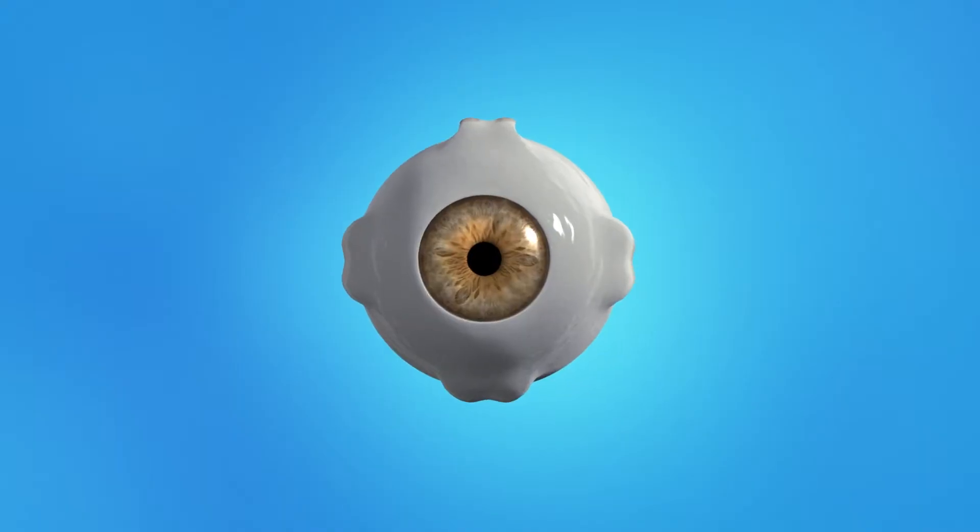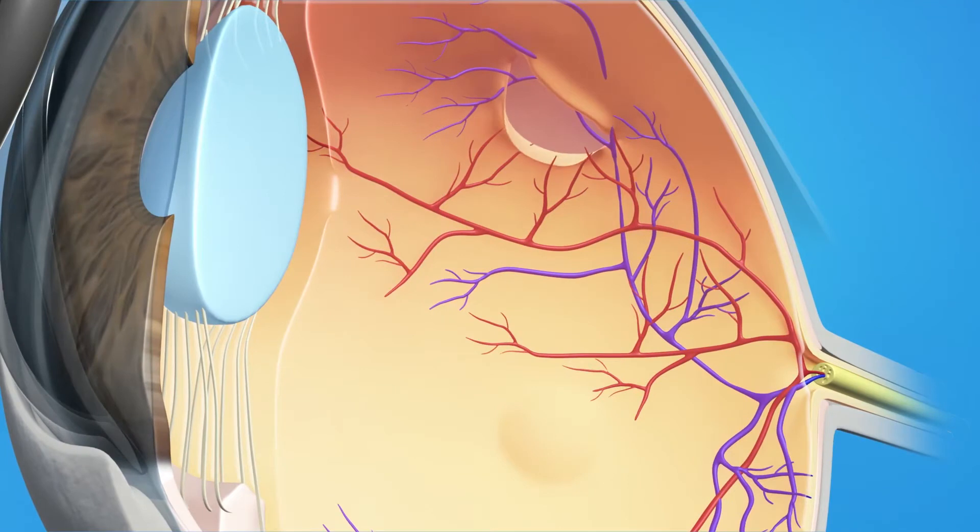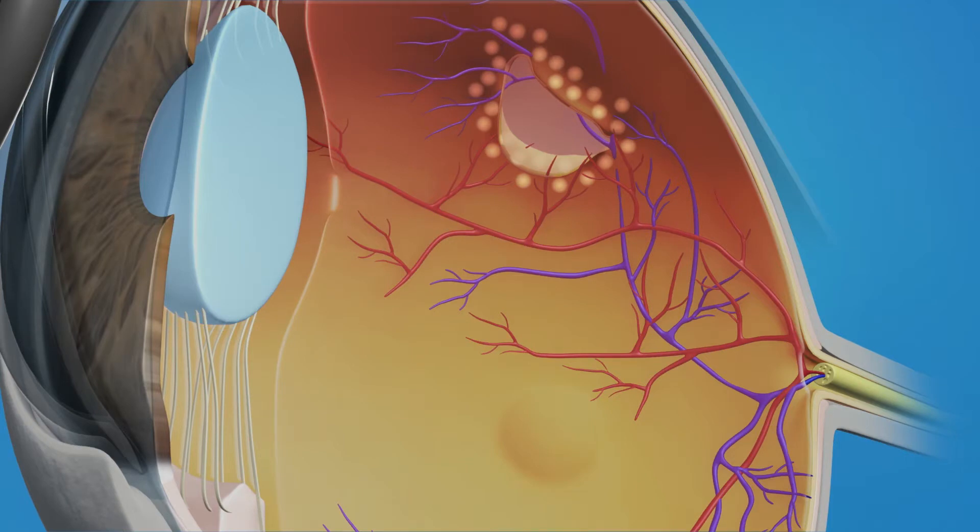To repair a retinal tear with laser surgery, your ophthalmologist uses a laser to make small burns around the tear. The procedure creates scars that seal the retina to the wall of the eye, helping to prevent the retina from detaching completely. You may experience pinprick sensations as the laser is applied; you can let your surgeon know and he or she will adjust the laser power or stop the procedure momentarily to make you more comfortable. After the laser surgery, it's important that you avoid exercise or any strenuous activity for a few weeks to allow your retina to heal properly. Your doctor will tell you when you can resume your normal activities.